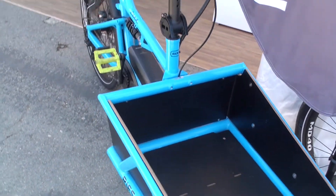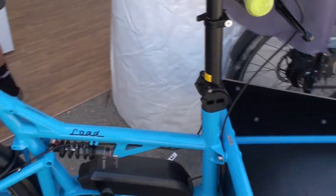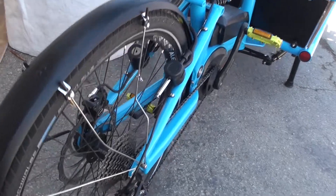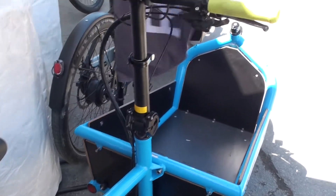It's one of the solutions to getting people completely off their car. With this bike you can carry everything — your family, your kids, you can do your grocery shopping. Having a bike like this actually makes the car obsolete.